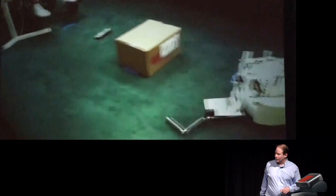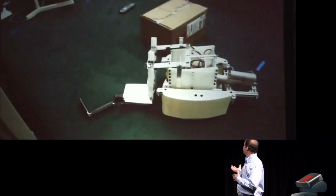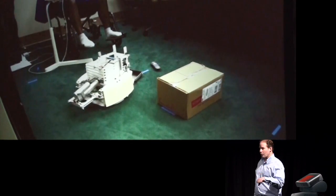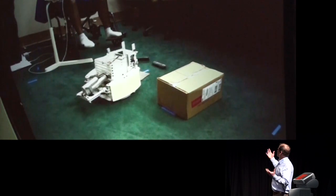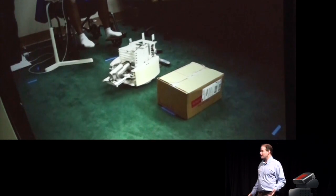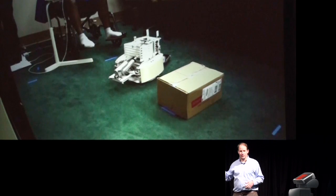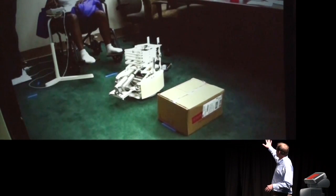This is sort of a culmination of some of our work in object fetching. It turns out, for at least this particular group of users, just picking up objects from the floor would be a huge thing for them. After identifying what's important and what this user population wants, we've been able to make a very simple system that we're optimistic can be commercialized in the near term to deliver that capability. This is actually an ongoing study.